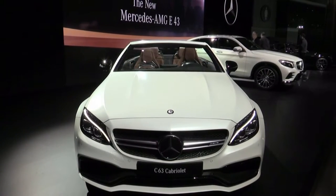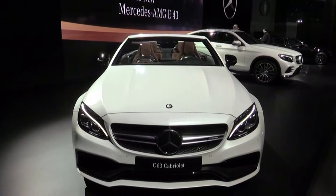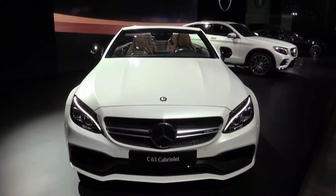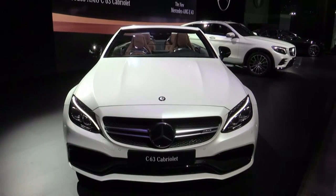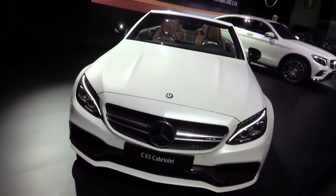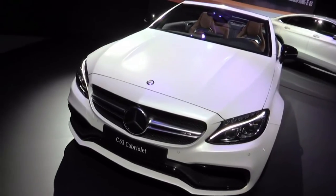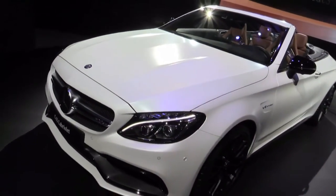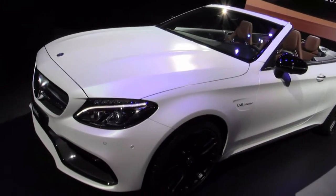Welcome back to your live continuing coverage of the New York International Auto Show on Be Terrific, an official media partner. You're looking at a live look at the Mercedes booth on the floor here at the Jacob K. Javits Center. This is the C63 Cabriolet in matte white finish — no clear coat — and it's just a stunning automobile. The C63 is an AMG Mercedes, and Bart's here to tell us a little bit more about it.